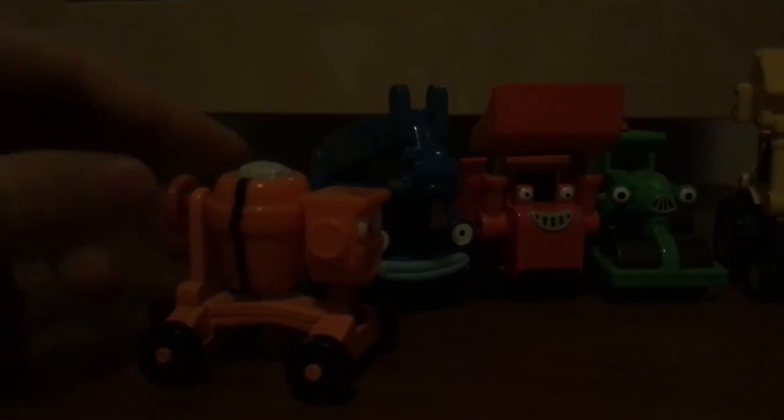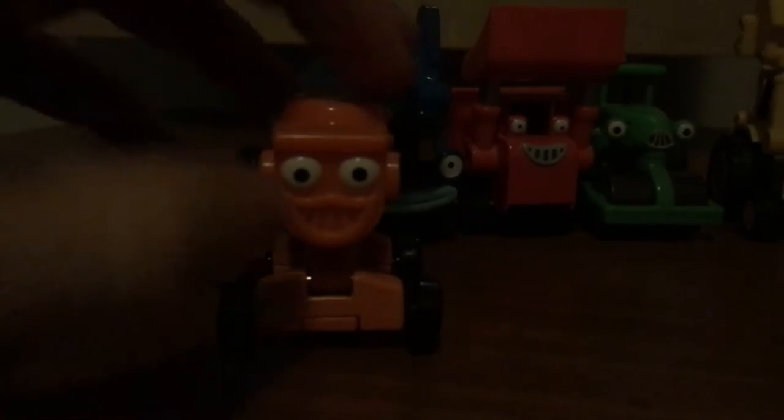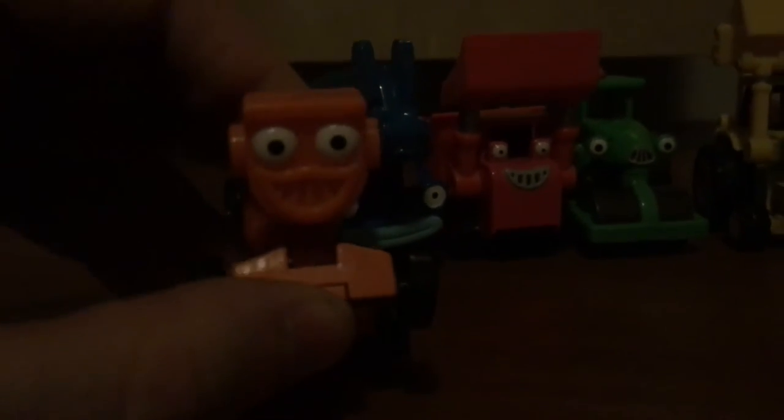So here we have the main five. Starting off with Dizzy. Not much to say about her — she's pretty interesting for what Take-Along has done. She has an interesting feature: when you lift her head up she goes up, just like she does in the original series. And she turns her cement mixer around so cement comes out of her bucket.